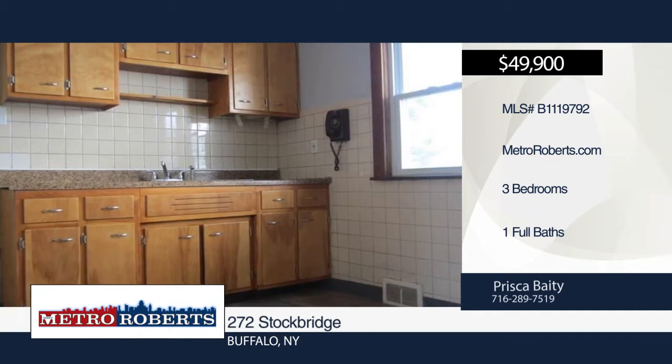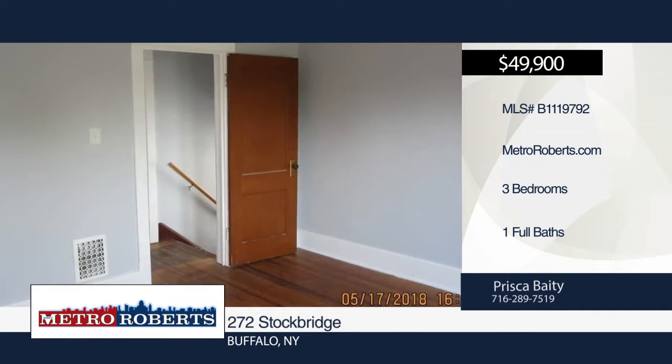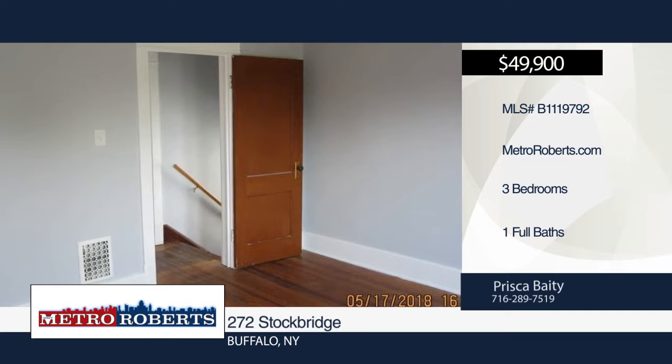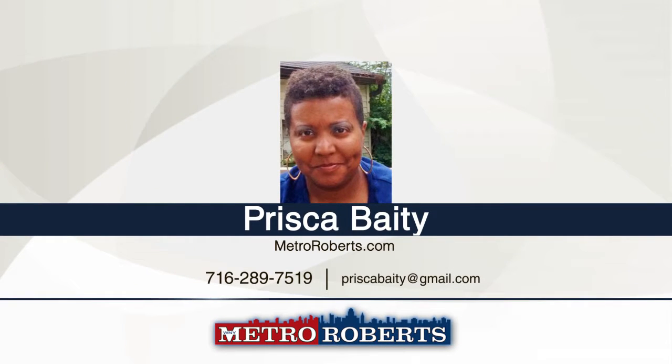Prisca Beatty has the keys and would love to show you everything in person. Call now to schedule your private tour. I'll see you next time.